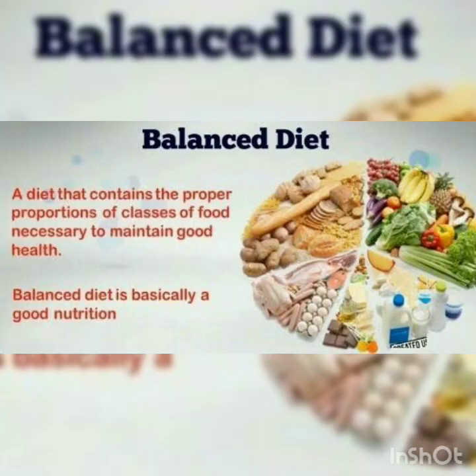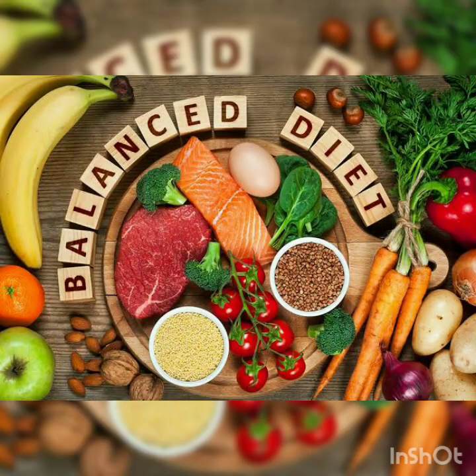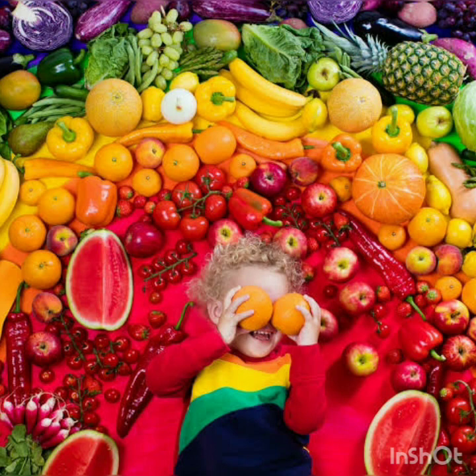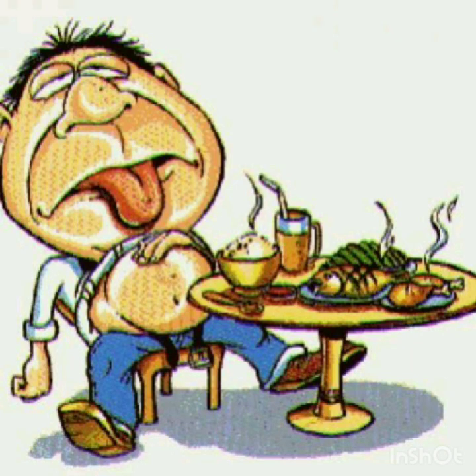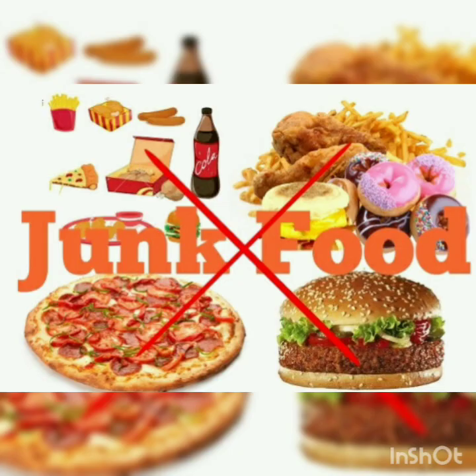Balanced diet. A diet that contains the proper proportion of all the nutrients which are necessary for a person. It depends upon one's age and the type of work a person does. Children should eat butter, eggs, fish, milk, pulses, vegetables and fruits, and drink 2-3 glasses of milk every day. Avoid overeating. Avoid eating junk food. By following these points, you can stay healthy.